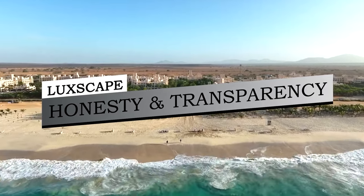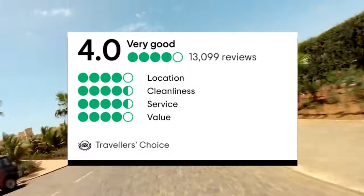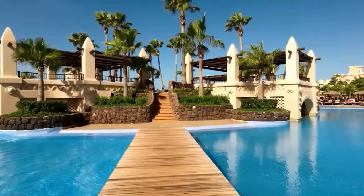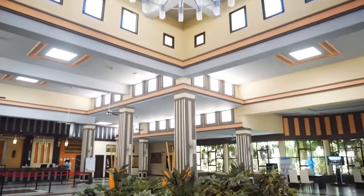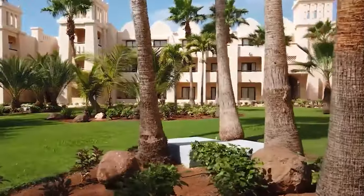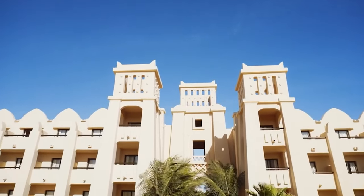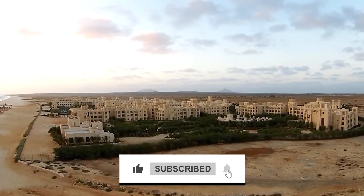On our channel, we value honesty and transparency when reviewing resorts, and the Hotel Rio Toreg is no exception. After some research, we discovered that it holds an impressive 4 out of 5 total score on TripAdvisor, signifying a highly regarded reputation. Positive aspects highlighted by guests include the incredibly lovely pools, the picturesque beach, and the overall luxurious resort ambiance. In the spirit of transparency, it's worth noting that a small number of guests experienced that the rooms appeared slightly dated and could benefit from some renovation, though they also mentioned the rooms were still very comfortable. Guests expressed satisfaction with various aspects of their stay, with many expressing intentions to revisit. While some noted areas for improvement, the majority found the overall experience at the Rio Toreg to be highly satisfactory.